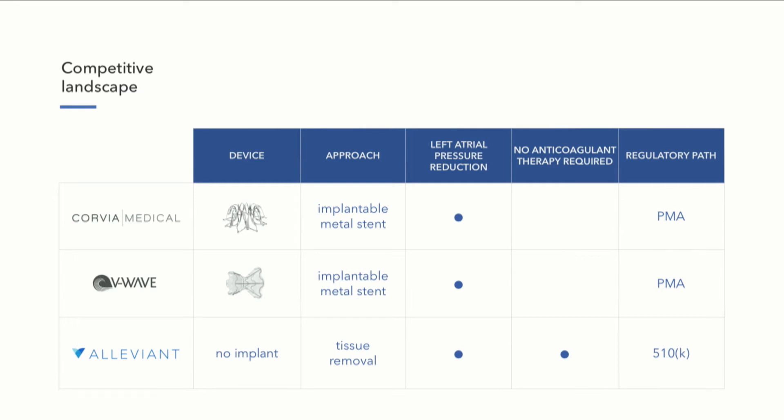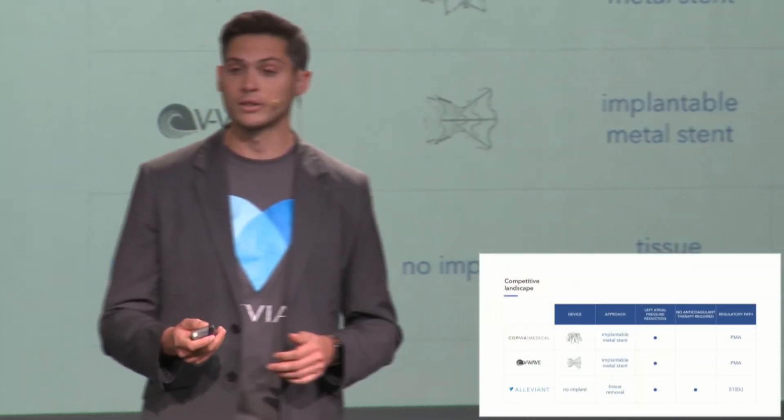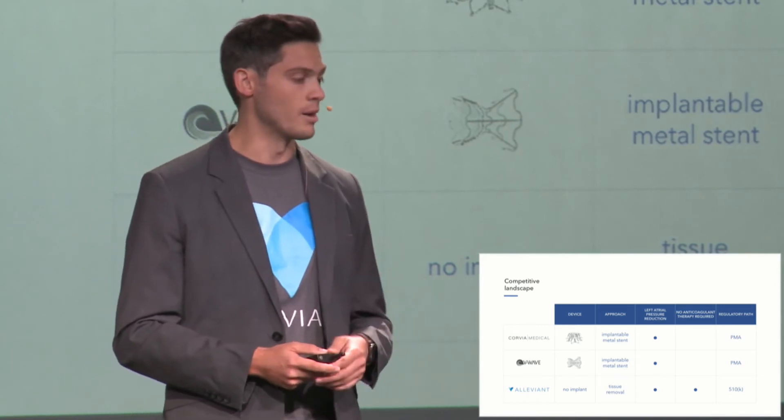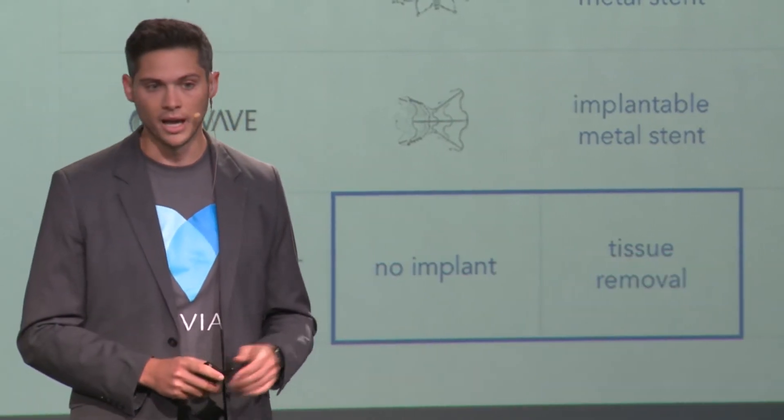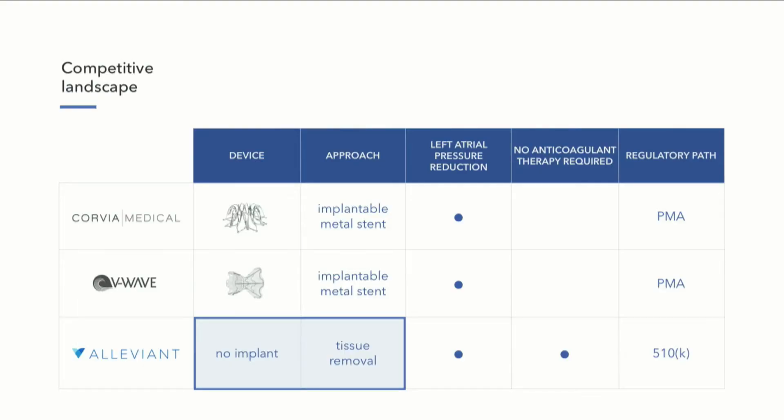We've learned that we're actually fast followers in this novel space. Two companies are developing implantable metal stents that are left behind in the walls of the heart and lower this pressure by creating a passageway from the left to the right atrium. But implantable devices have very high clinical risk — they require patients to take blood thinning medications because there's a risk of clot formation. From a regulatory standpoint, these are class three devices that require PMA approval. In contrast, we leave nothing behind in the body and achieve the same physiological benefit without an implant, with a far lower clinical risk profile and eligibility as a class two device for the 510(k) pathway.